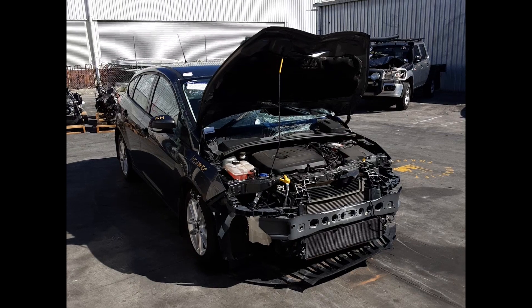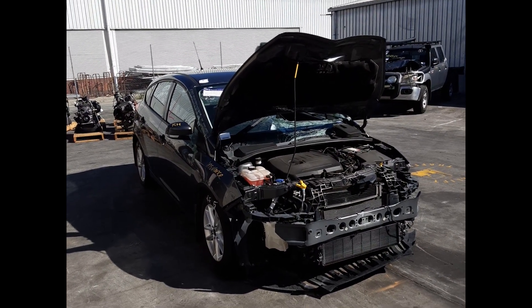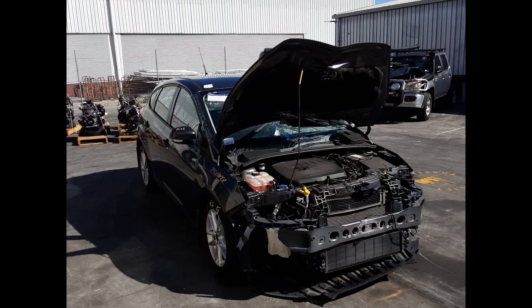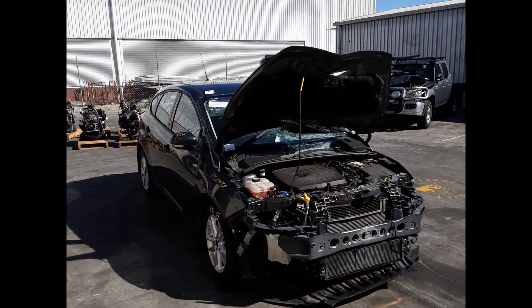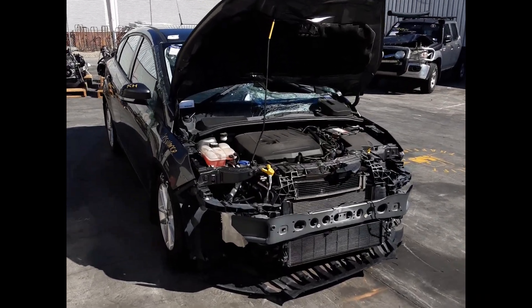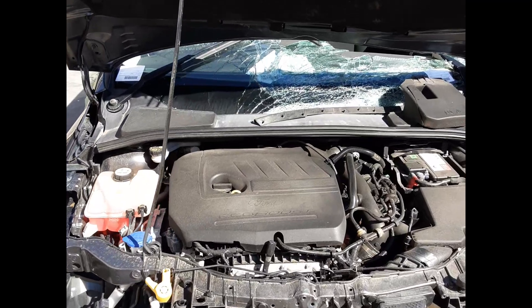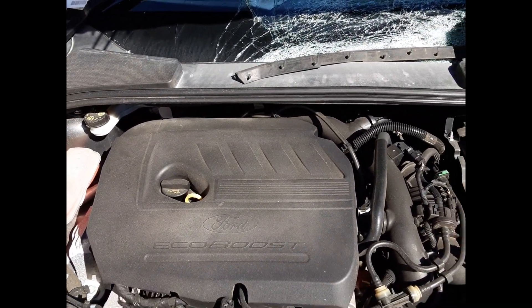Hi, this is Luke from Total Parts Plus. Today we have a 2016 Ford Focus, stock number 6021. This ran from 07/2015 to 11/2018. It has an LZ 1.5-litre four-cylinder turbo engine backed by a six-speed automatic transmission. This is the LZ 1.5-litre turbo four-cylinder petrol engine.